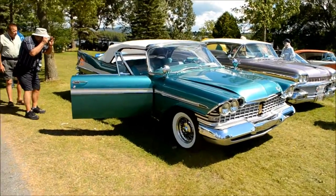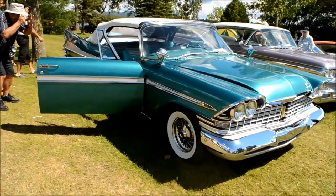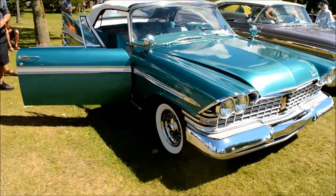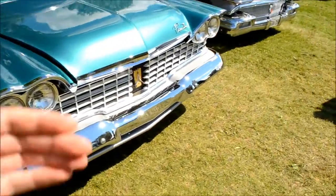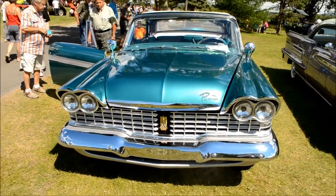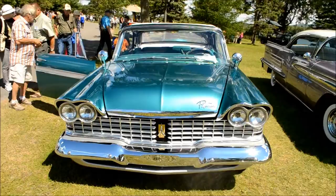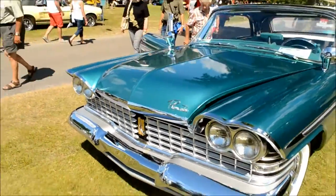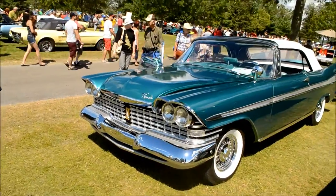What a '59 Plymouth Fury convertible! Holy mackerel! Every time I want to go to the kiosk to get something to eat and drink, something is luring me to see it and to film it. Look at this gorgeous green behemoth. It's not a '57-'58 like Christine, but still — it's one of Virgil Exner's amazing years in design.